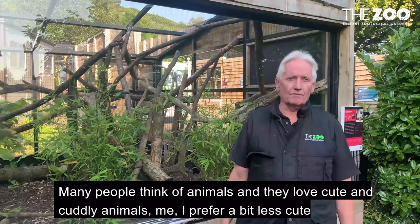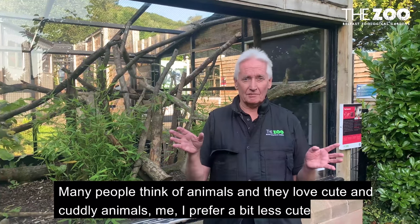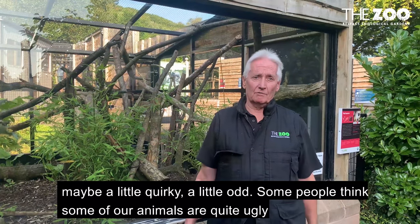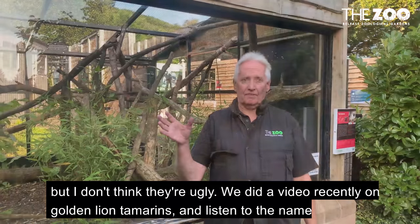Many people think of animals and they love cute and cuddly animals. Me, I prefer a bit less cute, maybe a little quirky, a little odd. Some people think some of our animals are quite ugly. If you look at an ostrich for example it's got an extremely wacky looking face and neck, but I don't think they're ugly.